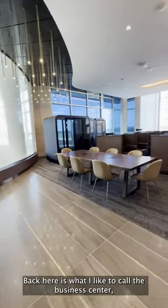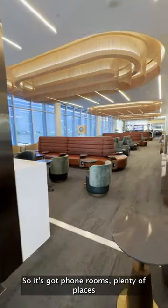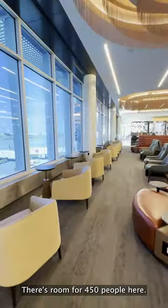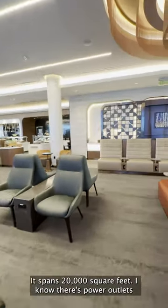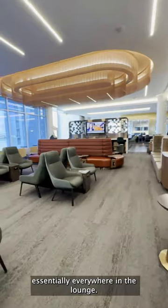Back here is what I like to call the business center. It's got phone rooms and plenty of places to work with some private cubicles. There's room for 450 people here — it spans 20,000 square feet — and I notice power outlets essentially everywhere in the lounge.